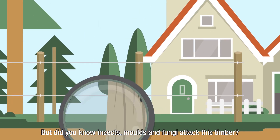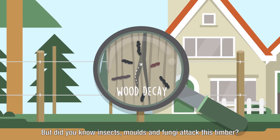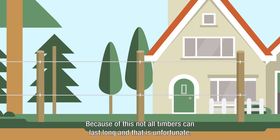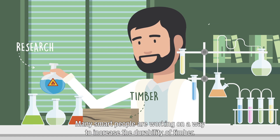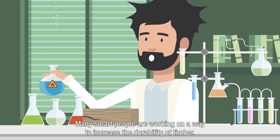But did you know insects, molds, and fungi attack this timber? Because of this, not all timbers can last long, and that is unfortunate. Many smart people are working on a way to increase the durability of timber.